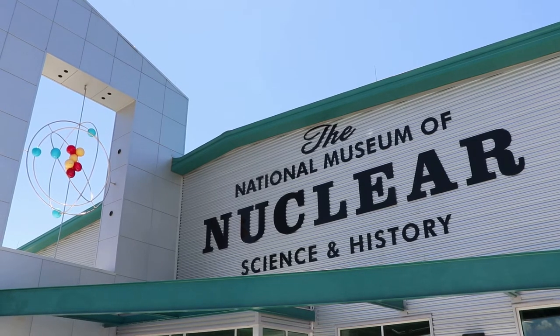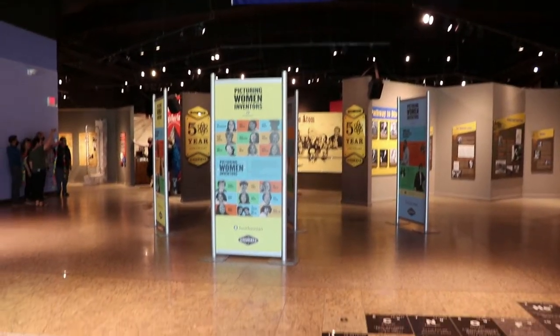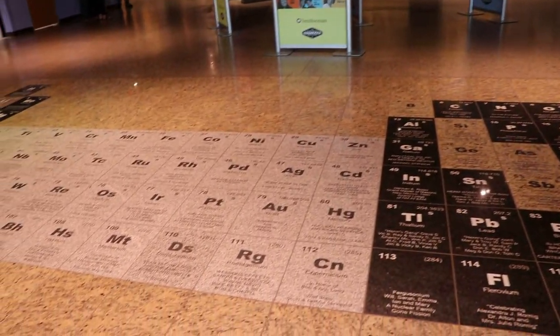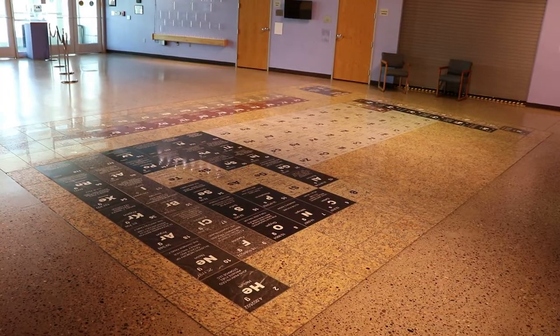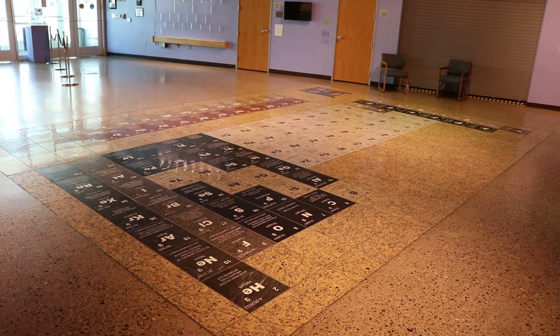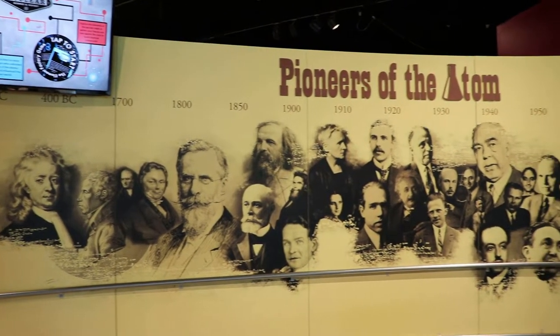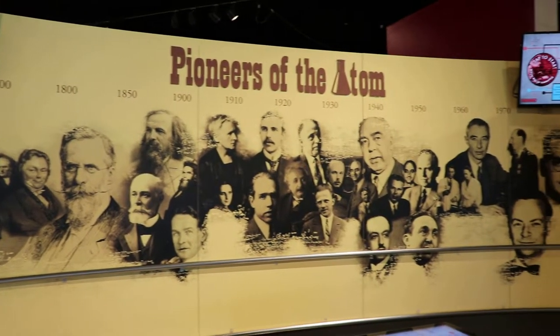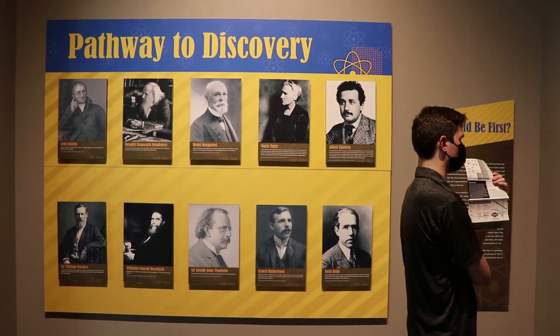At the entrance there is a periodic table embedded into the floor. Here are the pioneers of the atom — various scientists who made important discoveries that led to nuclear science.